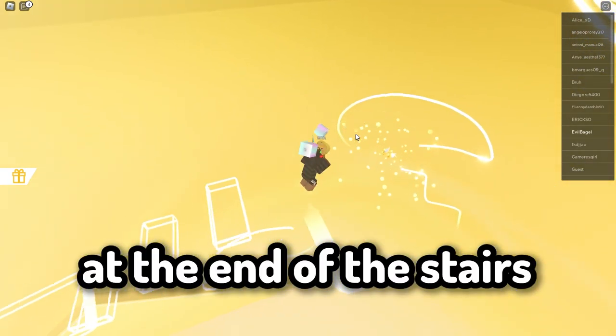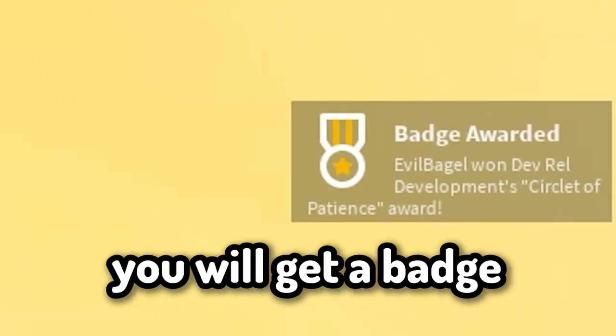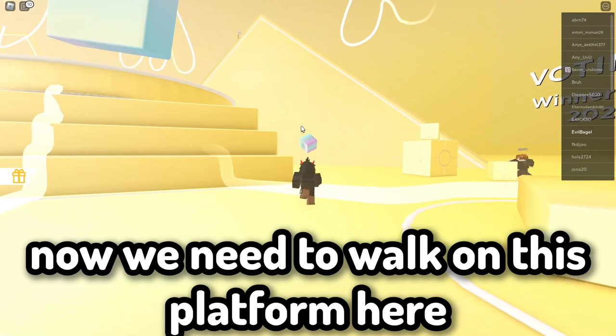At the end of the stairs you need to touch this floating item. You will get a badge — that means you just got this item right here. Now we need to walk on this platform here.